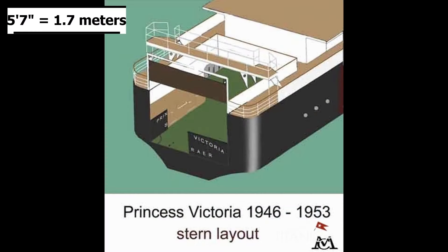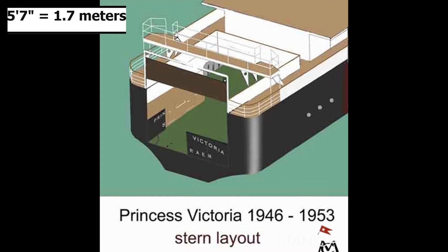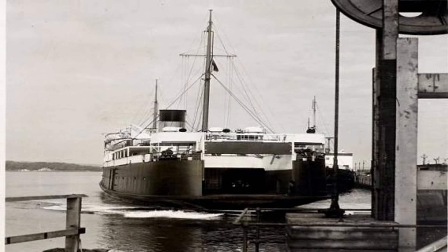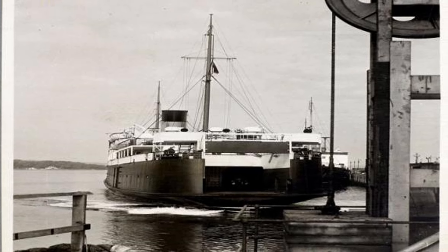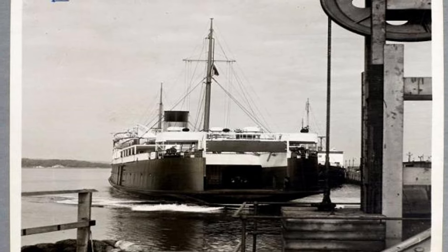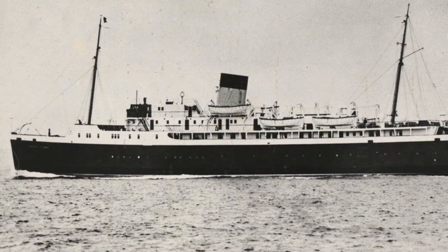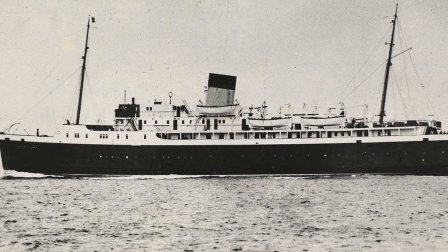She had two doors in the stern that were 5 feet and 7 inches tall, and this opened to allow cars in. With the doors closed, it acted as a bulwark, and not a perfect seal, between the ship's car deck and the sea. Because of issues with these doors in the past, a guillotine door was added as well to protect from sea spray. She was launched on August 27, 1946, passing her sea trials sometime after that, and entering service in 1947.